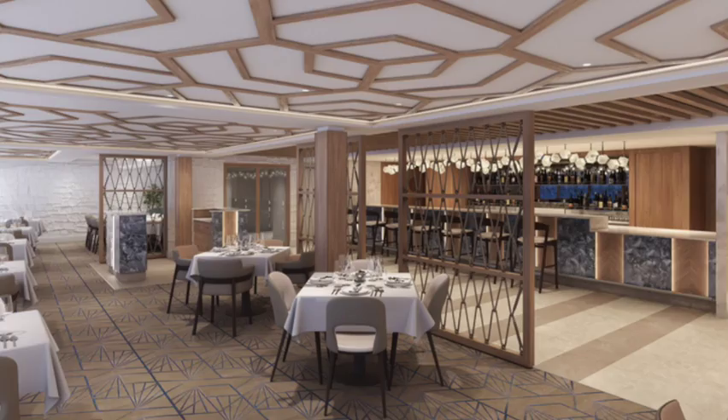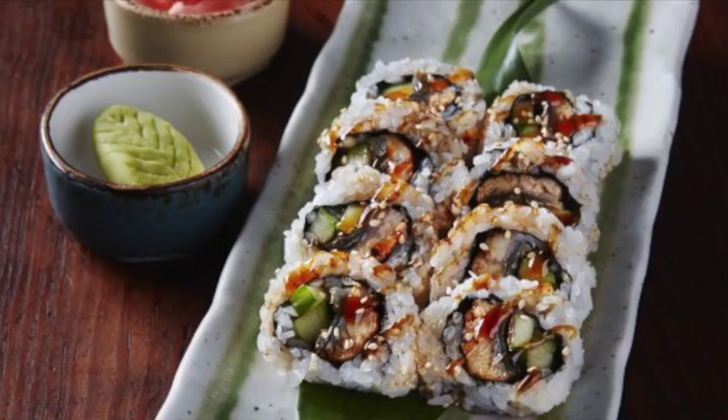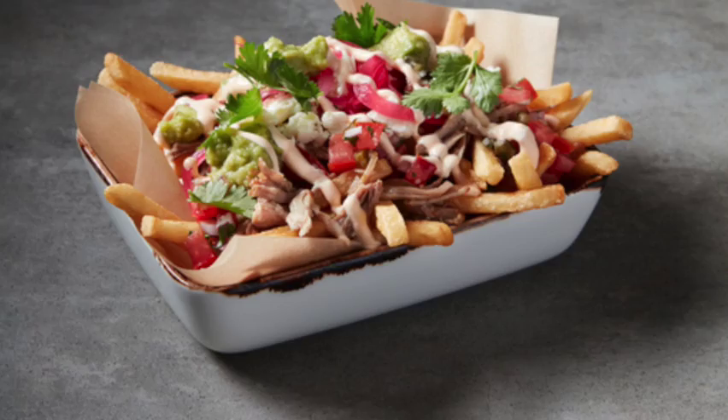Food Republic is an a la carte option where you can head on over and order up small plates like delicious sushi, appetizers like chicken teriyaki, soup like the pho, and if you want some loaded fries, check out the Tijuana fries. So many options at Food Republic — small plates and a variety of different types of food.